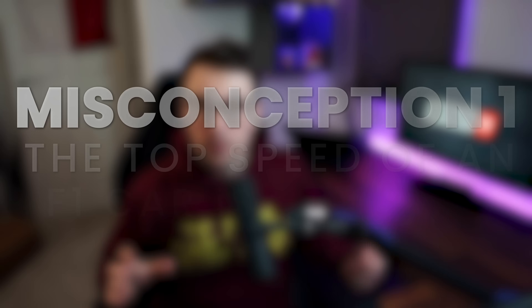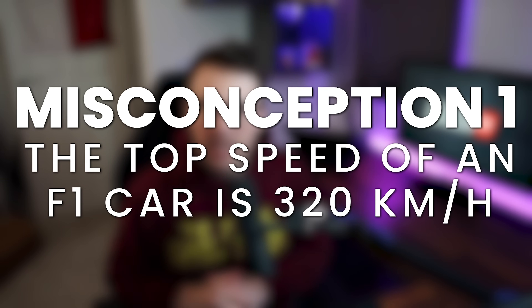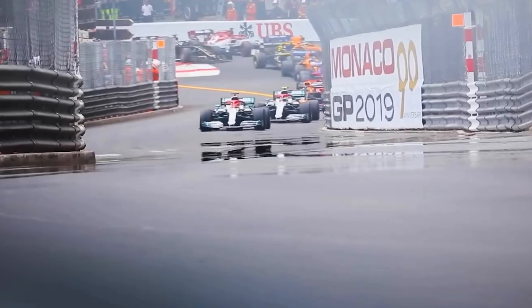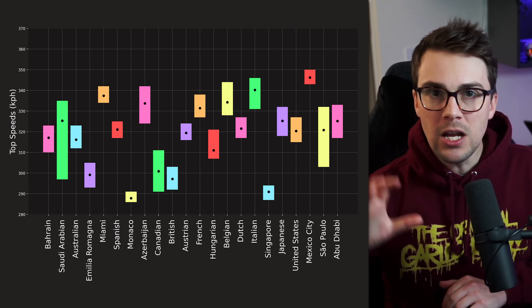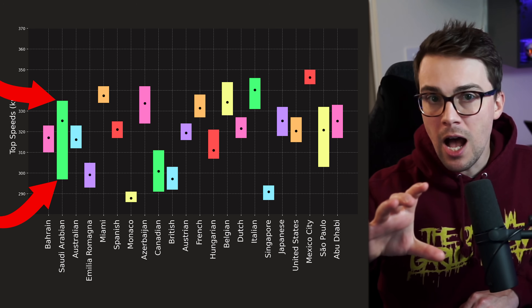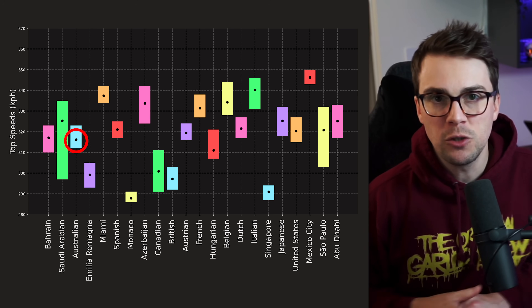Here's the first misconception from the original video, and I need to put my hand up on this one because it's not actually a misconception. I stated that the top speed of a Formula 1 car is about 320 kilometers an hour, and a lot of people said a Formula 1 car can go a lot faster than 320 — and they're right. The top speed of a Formula 1 car varies quite a bit from event to event. Here are the ranges of all the top speeds from this season: the bars indicate the range of top speeds in qualifying for all the teams, and the black dots indicate the average speed for that circuit.